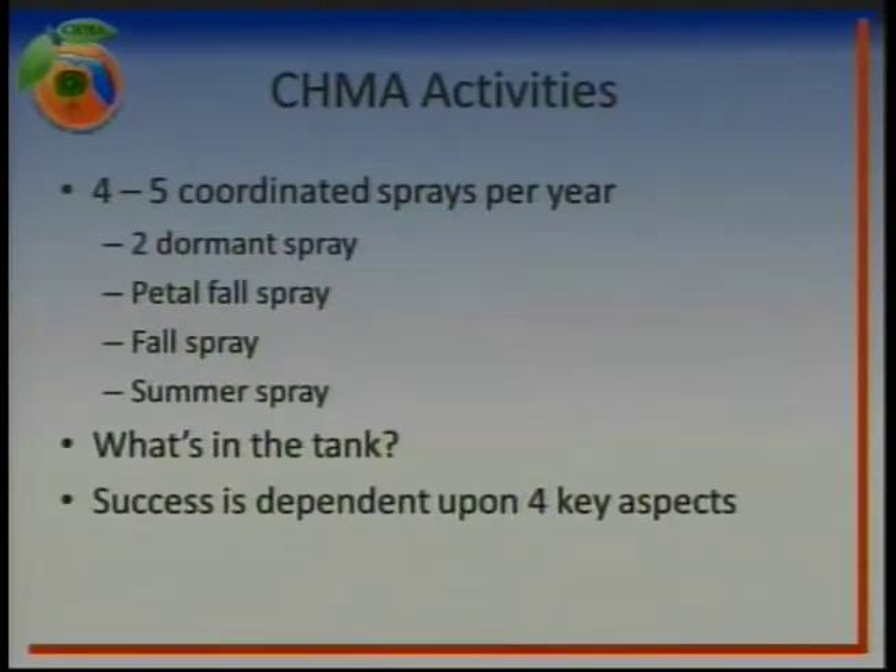The second dormant spray comes in somewhere around January. Following that, the petal fall spray — which a lot of people are in right now — is a very critical spray. The psyllids that have somehow managed to survive the winter through the two dormant sprays have made it all that time to spring flush, and they're looking for that nice, young, tender, feathering flush. They're going to lay their eggs on it, and it doesn't take but just a few psyllids to cause a big spike in population, so this spray is vitally important.